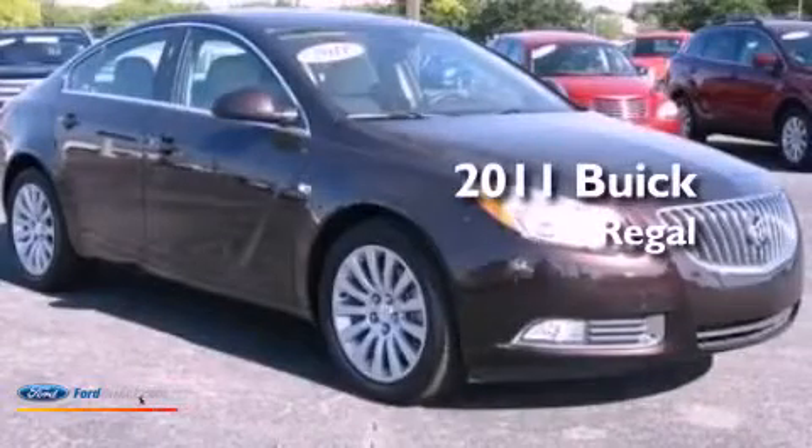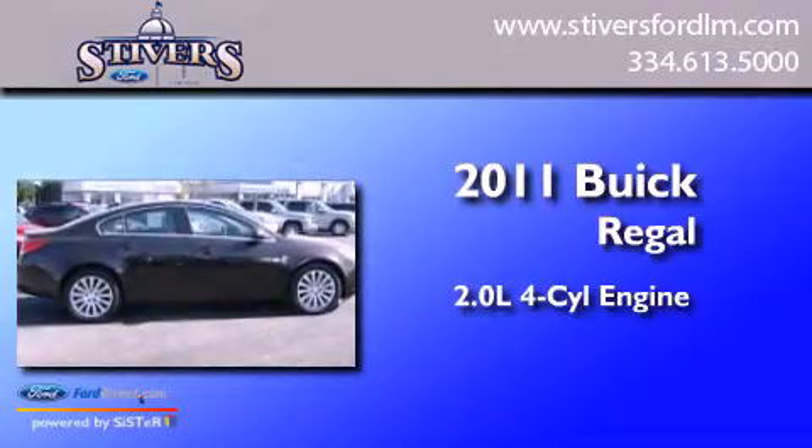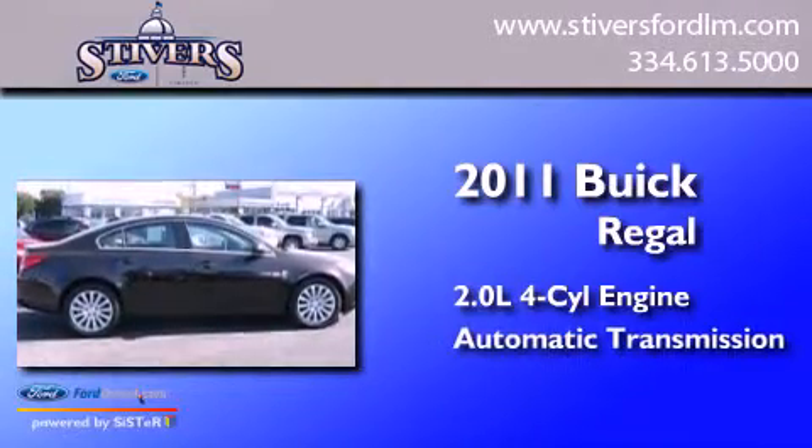This is a 2011 Buick Regal. It features a 2.0 liter four-cylinder engine and an automatic transmission.